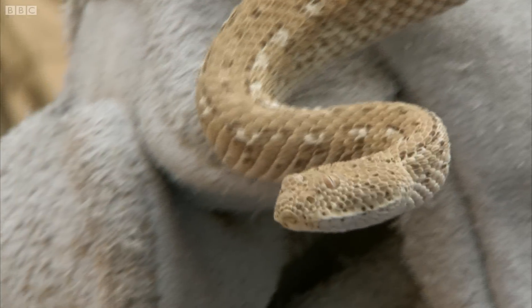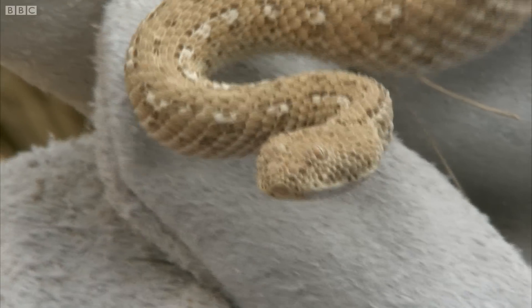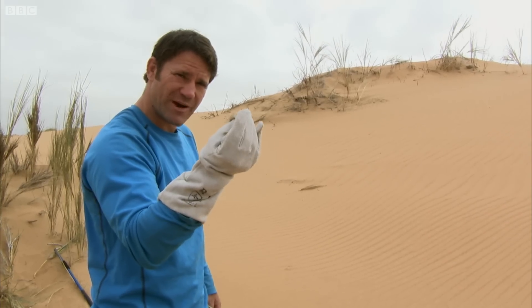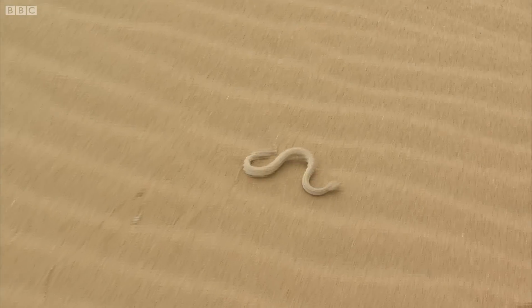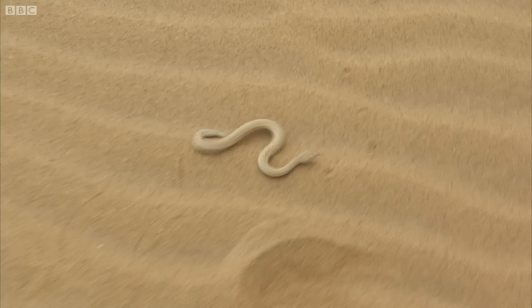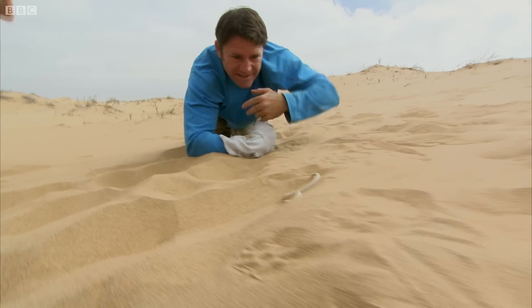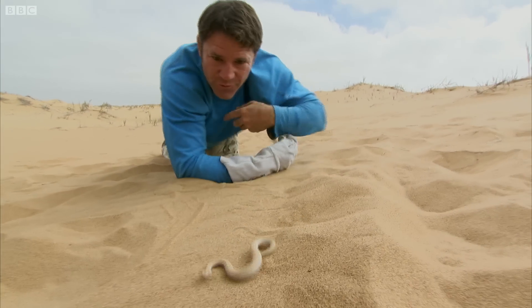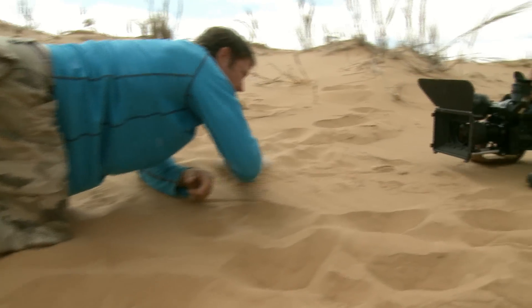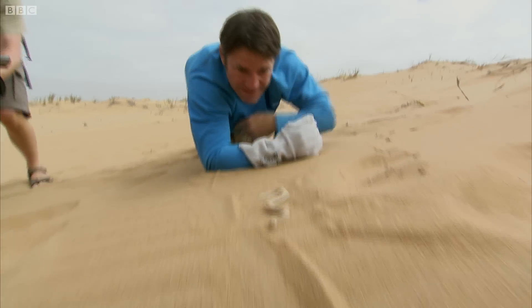Sidewinding — it's its method of moving on these soft shifting sands. We're hopefully about to see one of the most remarkable ways of getting around in the animal kingdom. Look at that! This is such an efficient way of moving across sand. He just throws one coil of the body forward, anchors it, and throws the next one forward, moving across very soft sand. That is brilliant.